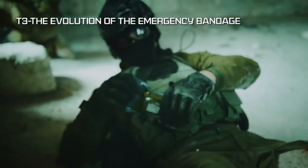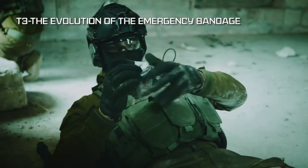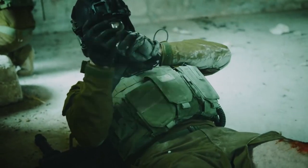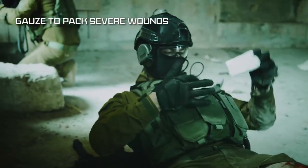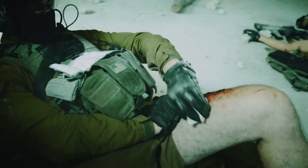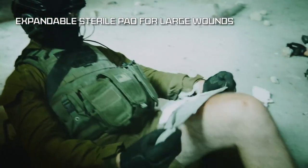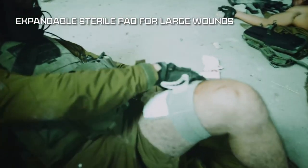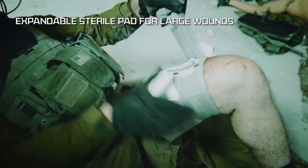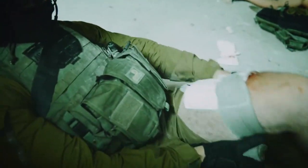T3, an evolution of the emergency bandage that treats a wide range of injuries, making it the ideal personal field dressing. The T3 bandage has gauze that can be used to pack severe wounds. The T3 has an expandable sterile pad for effective pressure dressing over large and severe wounds, burns, or amputations. Its design makes it simple and intuitive under any condition.